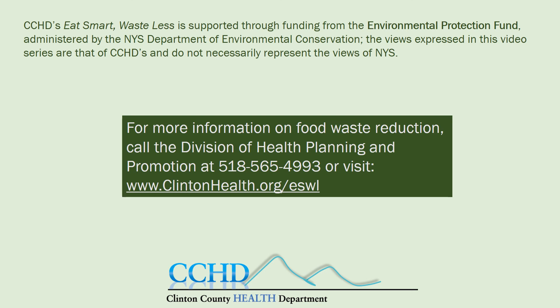Follow Clinton Health on Facebook, Twitter, Instagram, Blogger, and YouTube.